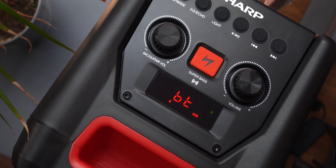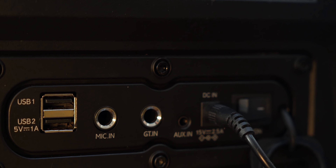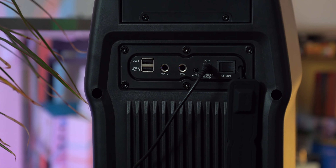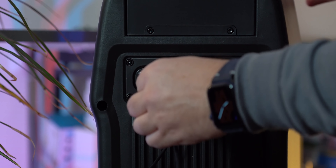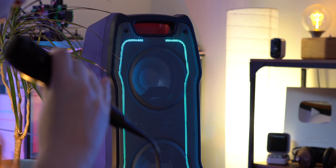Nonostante le dimensioni piuttosto generose, è comunque portatile, come testimonia la maniglia ricavata sul frontale e la presenza di una batteria ricaricabile, che promette una lunga durata, naturalmente variabile in base al tipo di utilizzo. Le modalità di utilizzo possono essere le più diverse: ha il Bluetooth e quindi si può ascoltare musica da smartphone e altre fonti. Sul retro ci sono diverse connessioni, tra cui due USB standard per eventuali chiavette con file MP3, oltre che per ricaricare un dispositivo collegato, ma anche una porta aux e l'alimentazione a corrente.